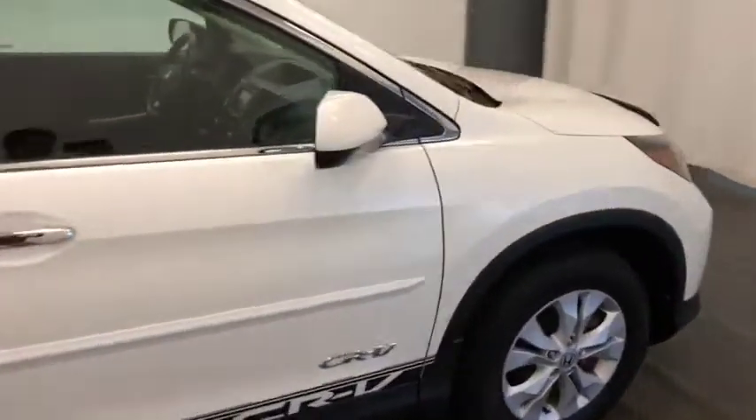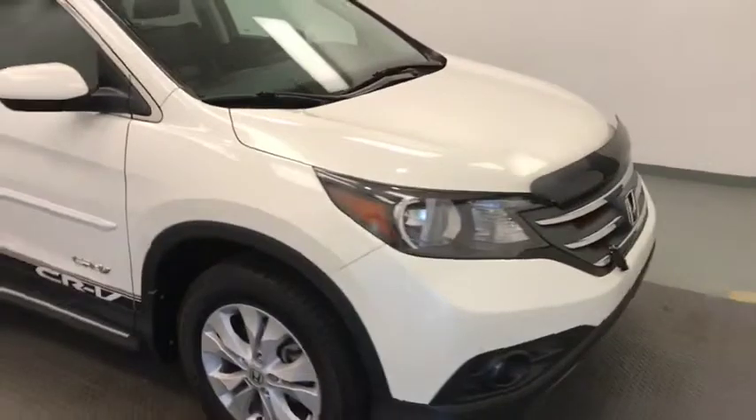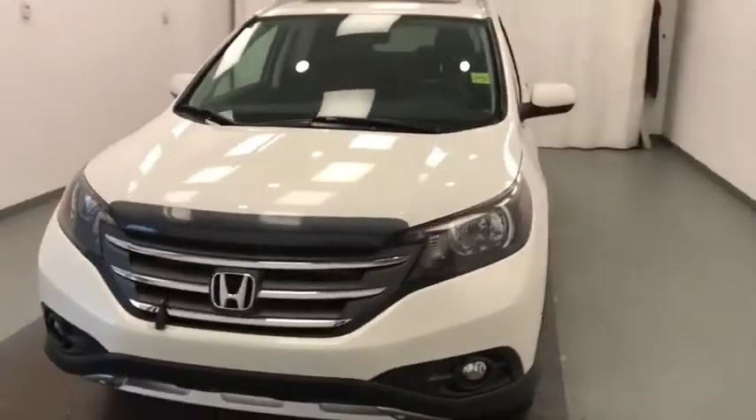Once again, we're viewing stock number 205186 on a 2014 Honda CR-V, and our exterior color is white.